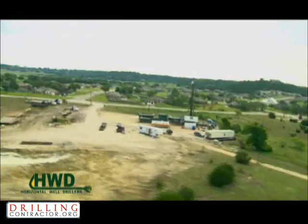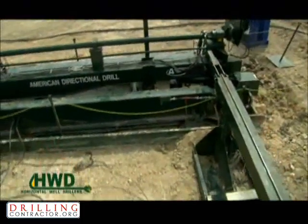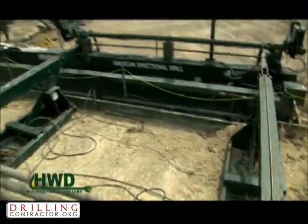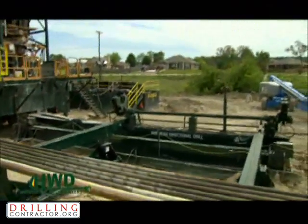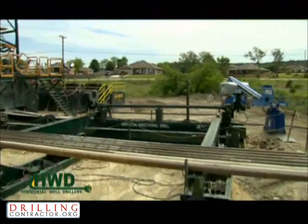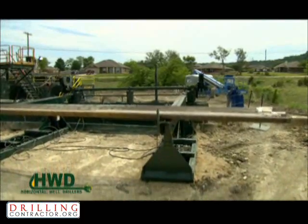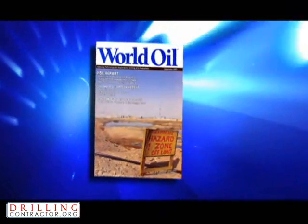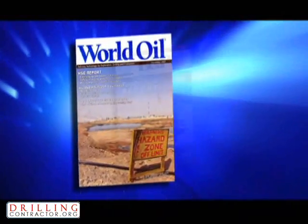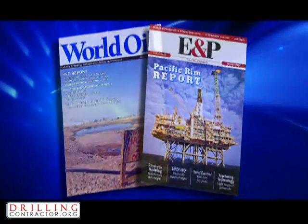When compared to conventional vertical drilling, Horizontal Well Drillers has increased the payzone exposure by as much as 108 times. This method is defining the way oil and gas wells are being drilled and the experts are taking note. In the short time that these rigs have been in the field, they have been featured in both the December 2007 issue of World Oil and the October 2007 issue of E&P Magazine.